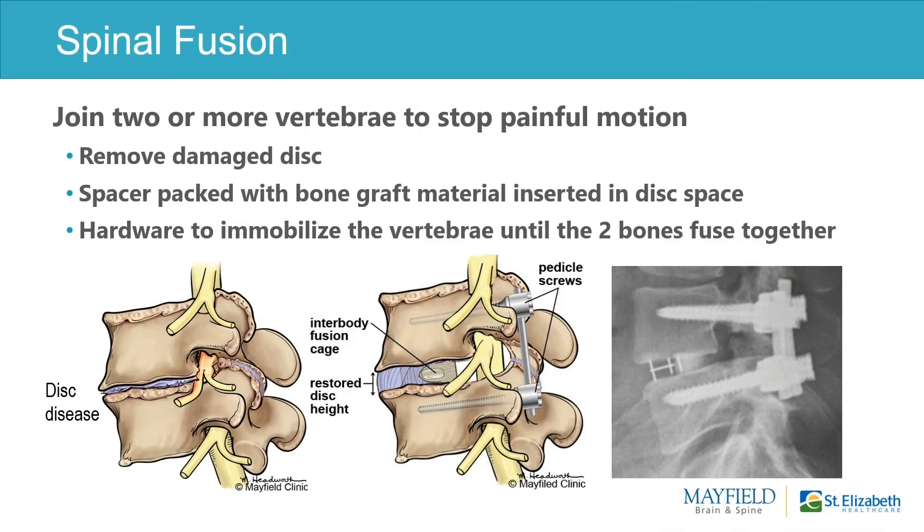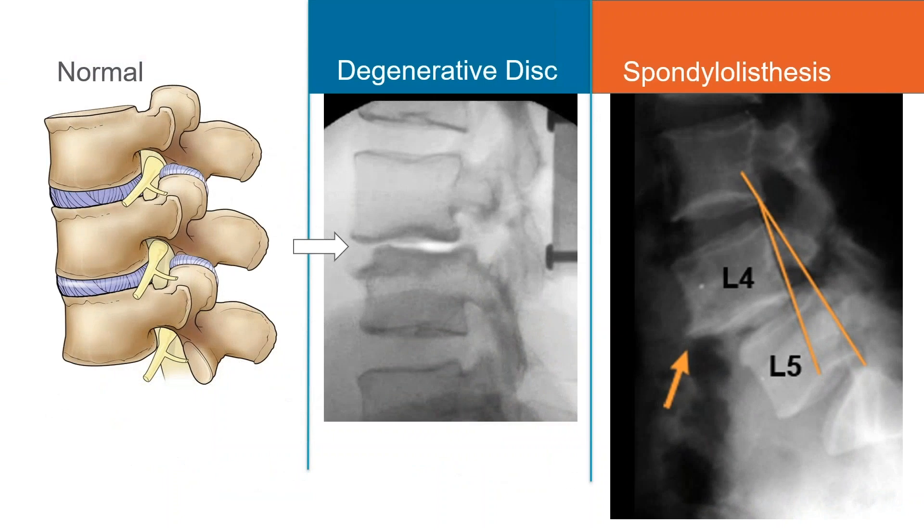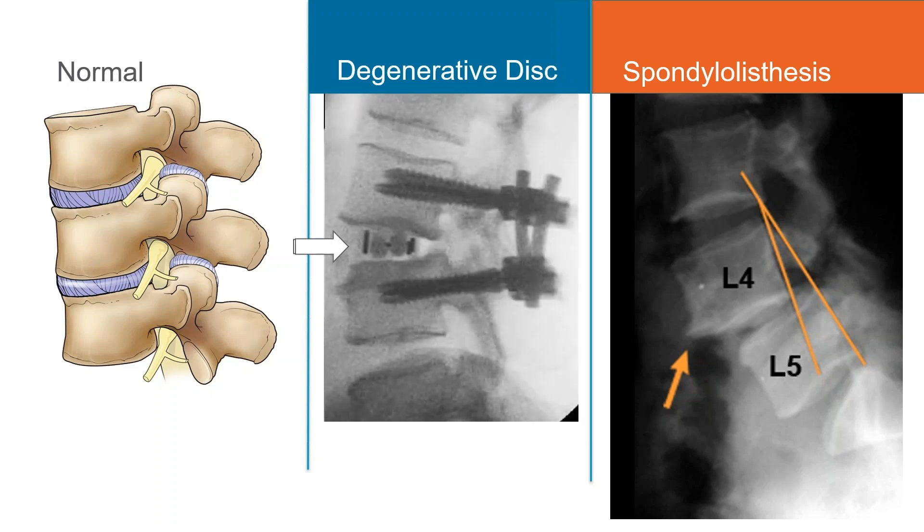Spinal fusions simply involve fusing two bones together. Generally we put a spacer or cage between the bones like a shim, and then apply screws through the pedicles into the bone to hold everything in place while the bone fuses. That fusion takes several months, and ultimately, with a lack of motion, there should be a lack of pain and a decompression of the nerve roots. The cage elevates the disc space, pulls the bones back into alignment, and the screws hold them in place.